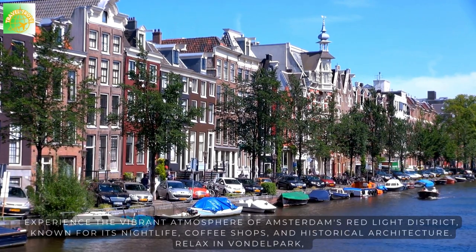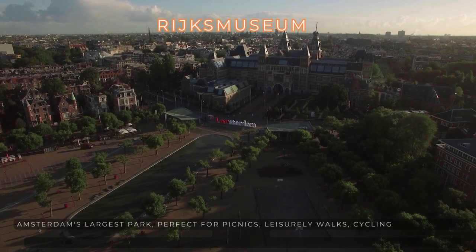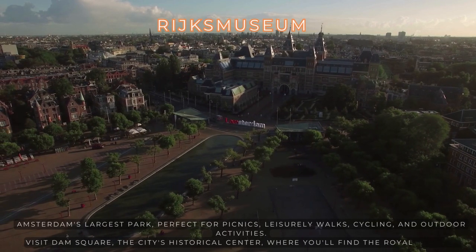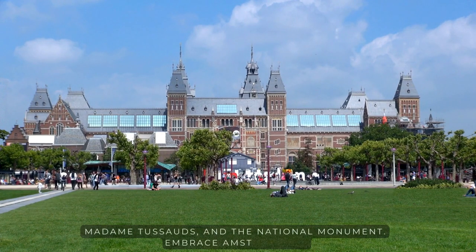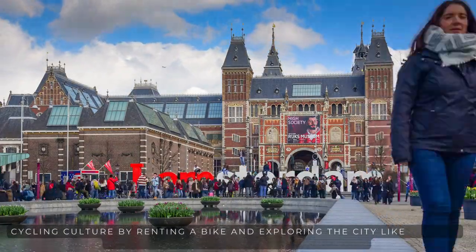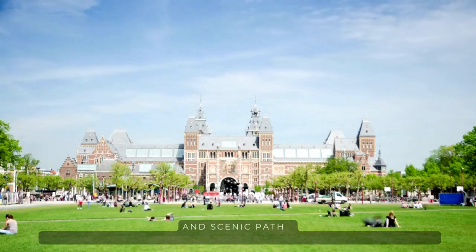Relax in Vondelpark, Amsterdam's largest park, perfect for picnics, leisurely walks, cycling, and outdoor activities. Visit Dam Square, the city's historical center, where you'll find the Royal Palace, Madame Tussauds, and the National Monument. Embrace Amsterdam's cycling culture by renting a bike and exploring the city like a local, pedaling through bike-friendly streets and scenic paths.